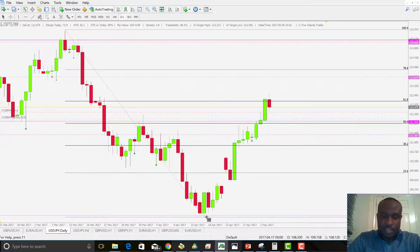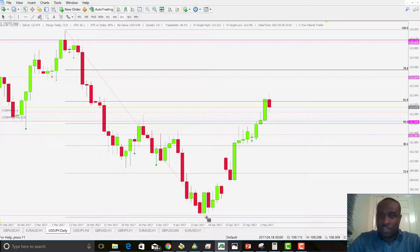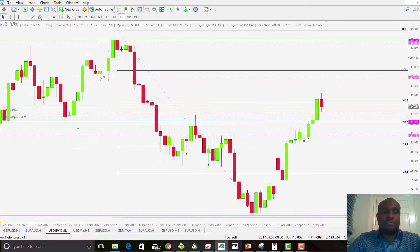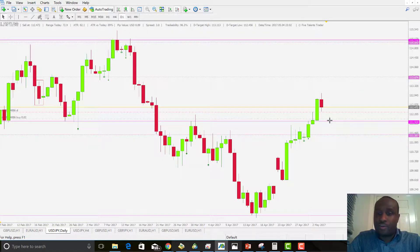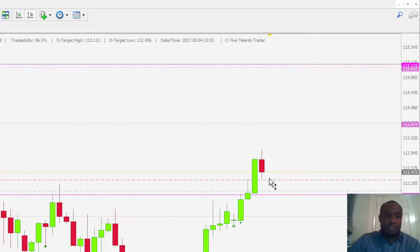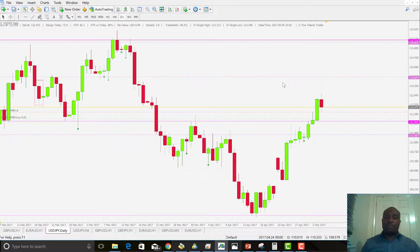Taking the Fibonacci retracement, price is currently at the 61.8% level and hasn't broken it yet. I'm not too worried — 50% of the trade is closed and the stop-loss has been moved, making this a zero-risk trade. We've only locked in about 26 pips so far, but it is a zero-risk position.